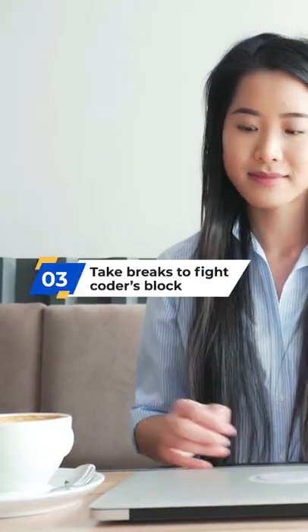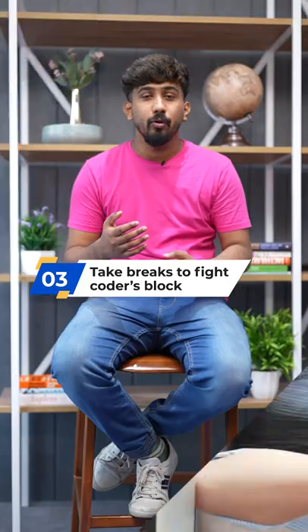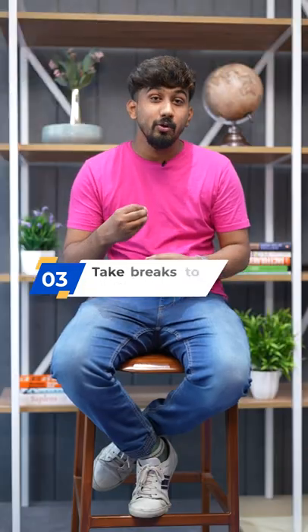Number three: take a break to avoid coder's block. Just take a small break or go for a walk to take your mind off the problem, which could be really helpful.